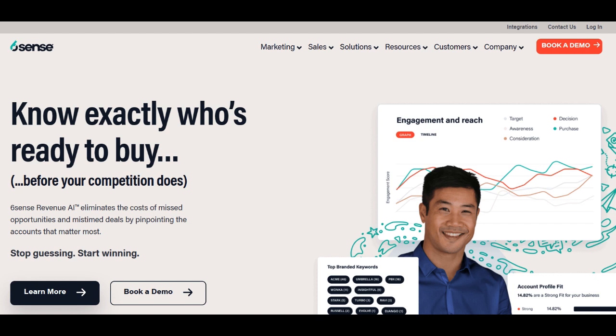Another aspect to weigh is the pricing structure, which may be perceived as on the higher end. While the platform's predictive analytics and ABM capabilities justify the investment for many enterprises, businesses should conduct a thorough cost-benefit analysis to ensure alignment with their budget and the anticipated return on investment.